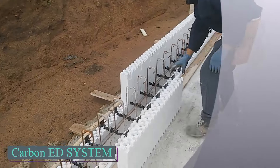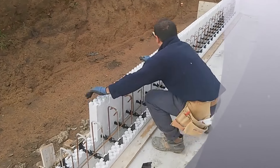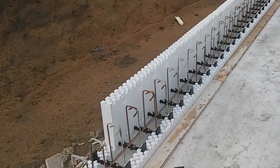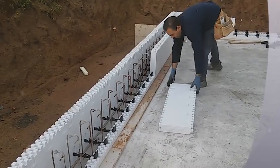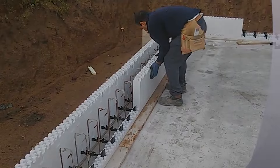The standout feature is the CarbonEd system, an Italian formwork ideal for buildings where structural integrity is paramount, specifically engineered for earthquake resistance. Crafted from lightweight polystyrene foam, formwork blocks are easily transportable and can be installed without tools or mortar — only plastic spacers are needed. The ED2 system significantly improves heat and sound insulation, leading to cost savings on heating and creating a serene living environment.